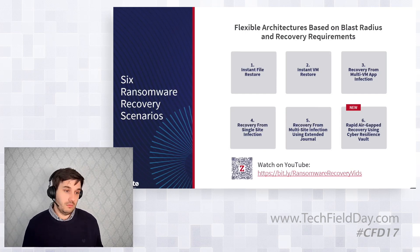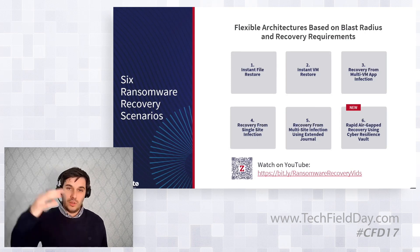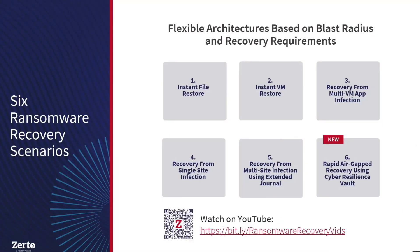We also have recovery from a single site infection, where we can use the cloud or our secondary site to bring up that infrastructure. And one thing not covered today but historic in the product is our extended journal copy — we can recover from a multi-site infection. If we had two sites that were down, we still have the ability to take copies from the journal out, put them into AWS, Azure, object storage, mark them as immutable, rebuild your infrastructure, and bring that immutable copy back. So you don't have to use the vault to get immutability. And then number six, the new one: rapid air gap recovery using the cyber resilience vault. Many different architectures to recover from ransomware, all built into the same platform — you don't have to buy anything additional apart from the vault.